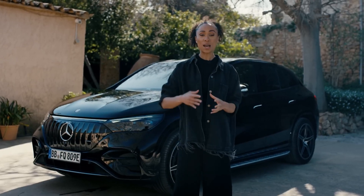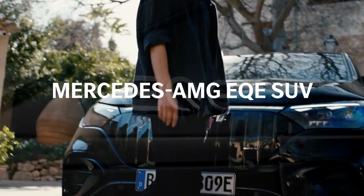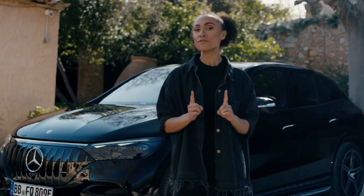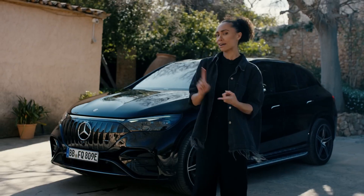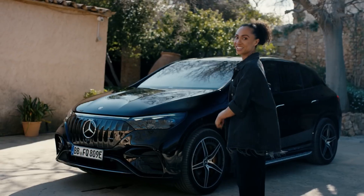All right guys, so here's what I propose. I'm about to present to you 10 facts about the Mercedes AMG EQE SUV. Anytime one of the facts is news to you, there has to be some interaction with the video — you need to comment, like, or like another comment. Is that a deal? All right, the bet is on. Let's get started.